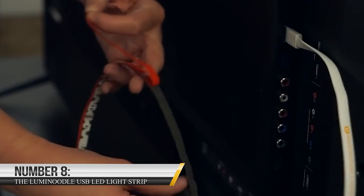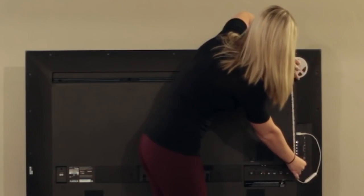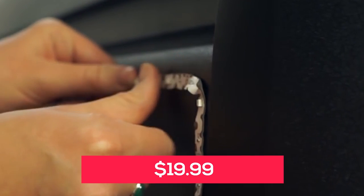Number 8: The LumaNoodle USB LED Light Strip. This flexible, waterproof light strip can be easily installed in any location, making it perfect for illuminating hard-to-reach areas or adding a little extra light to any room. It's the perfect solution for setting the mood in your home, adding light to your workspace, or illuminating those hard-to-reach areas. It's incredibly affordable, with prices starting at just $19.99.